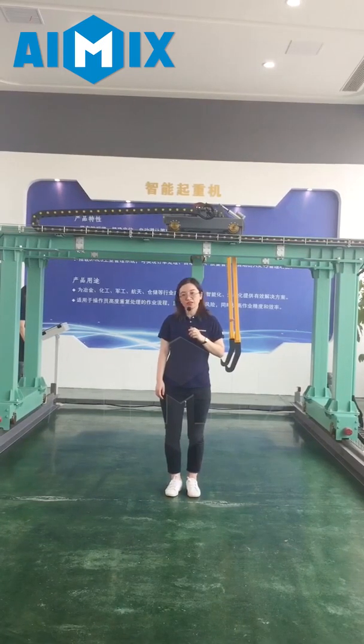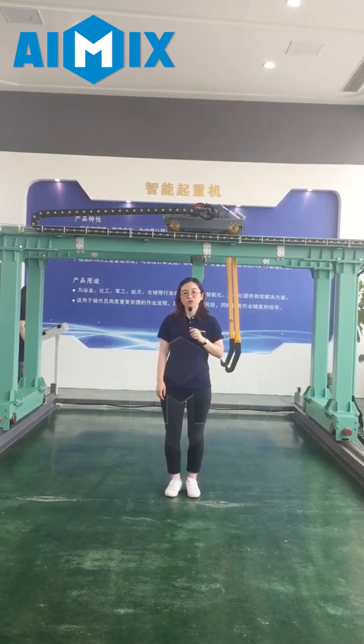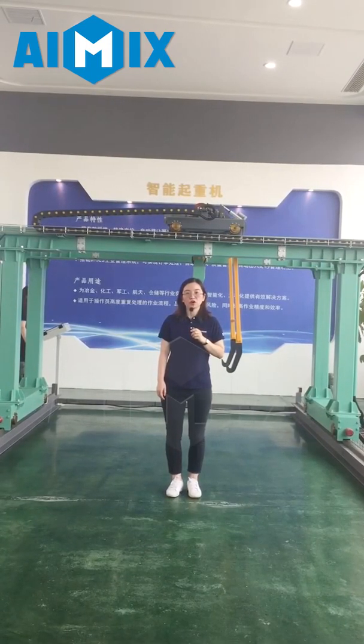Our factory is located in the middle of China, Henan province, with a total area of 850,000 square meters. We have around 1,600 employees.